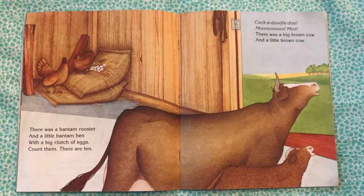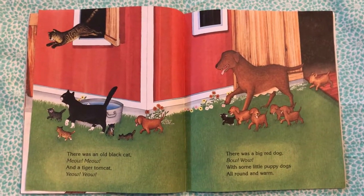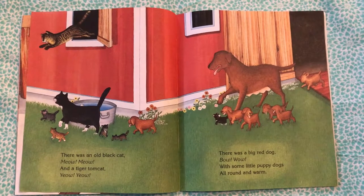Moo! There was a big brown cow and a little brown cow. There was an old black cat — meow! — and a tiger tomcat.